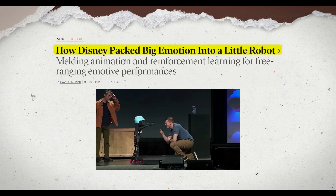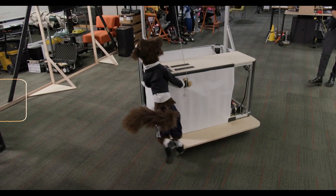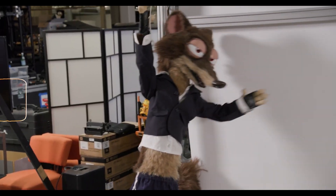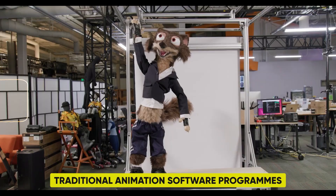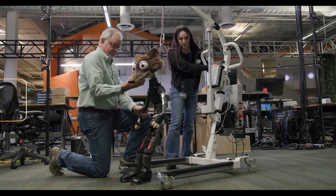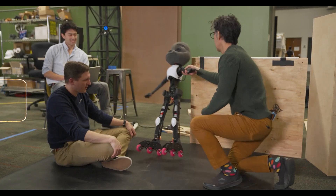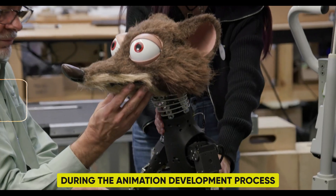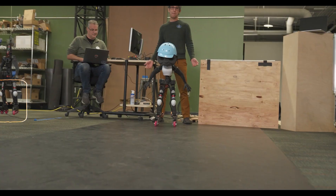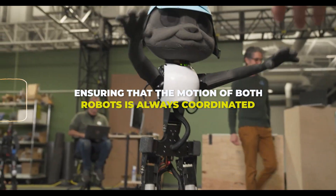Their team uses an animation pipeline created for the SXSW demo to program Duke's movements. With this pipeline, a designer can manually pose the robot to create new motions. They have since created an interface that can also accept motions from traditional animation software programs. Motions can then be modified to better fit the robots' actual physical limitations, and the animation tool can receive this updated data. It's imperative to maintain precise synchronization between the character and the kiosk during the animation development process, allowing flexible animation of individual robots or robot parts — such as the mouth and eyes — while ensuring the motion of both robots is always coordinated.